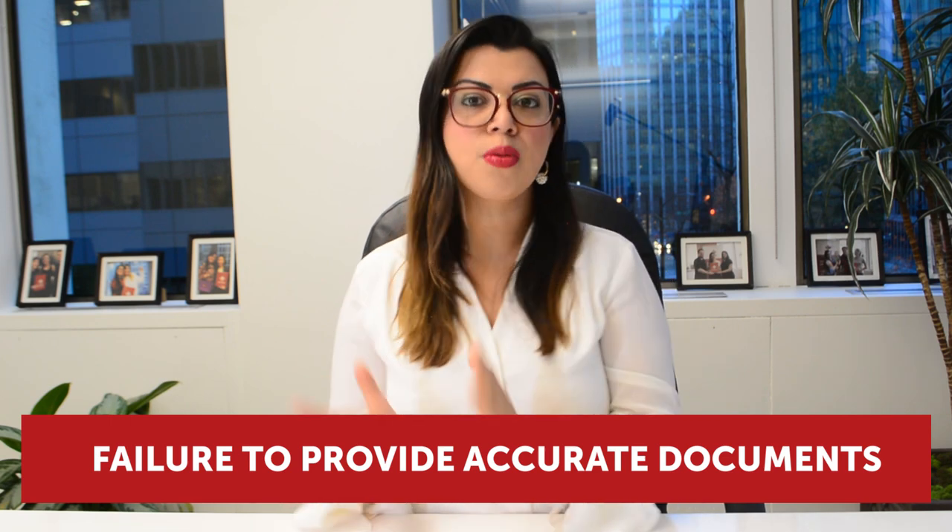Reason number five: failure to provide proper and accurate documents to support your application. Even when you provide all the documents described in the checklist, it is very important to add all supporting documents relevant to your application. You need to understand why documents can increase your chances of success. Also, providing too many documents, not enough documents, or not organizing your application well can lead to a refusal.